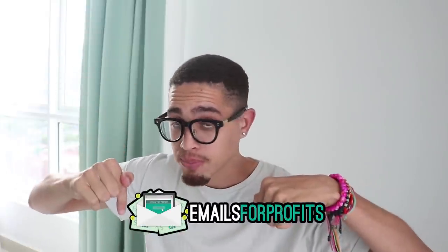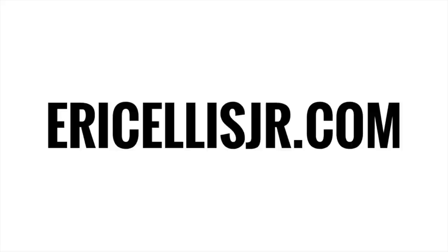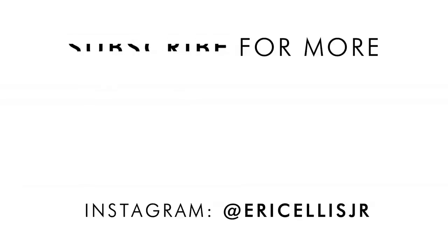Click the link in the description and take immediate action — it'll be the best investment you've made this year. I appreciate you guys. If you enjoyed this video, give me a thumbs up, hit that subscribe button, hit that notification bell. And as always, I will see you tomorrow. Eric Ellis Jr., who you're checking out.